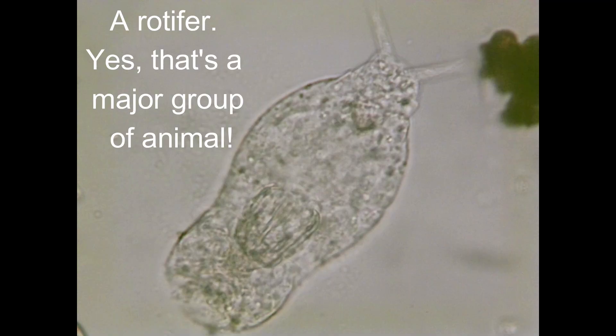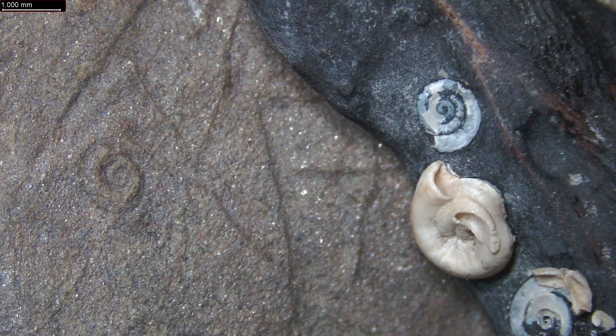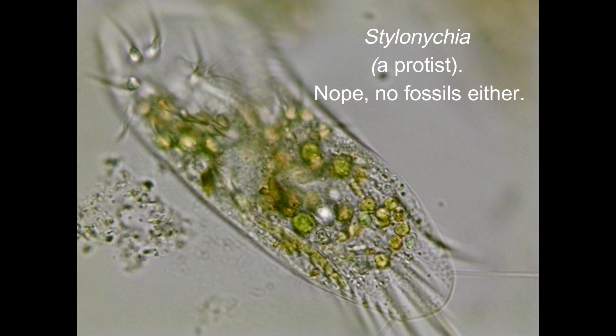Most of the major groups of animals have no hard parts at all. And even when they do have hard parts, we only see the hard parts - we don't see the soft tissues. This can be extremely misleading. As a result, amazing as the fossil record is overall, it can only tell us about a tiny proportion of life in the past. To understand the full history of life, we're going to need some miracles.